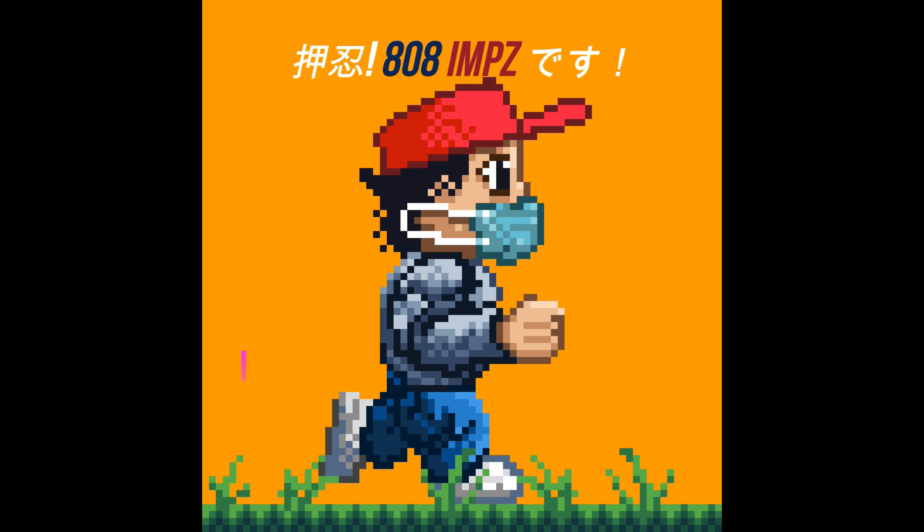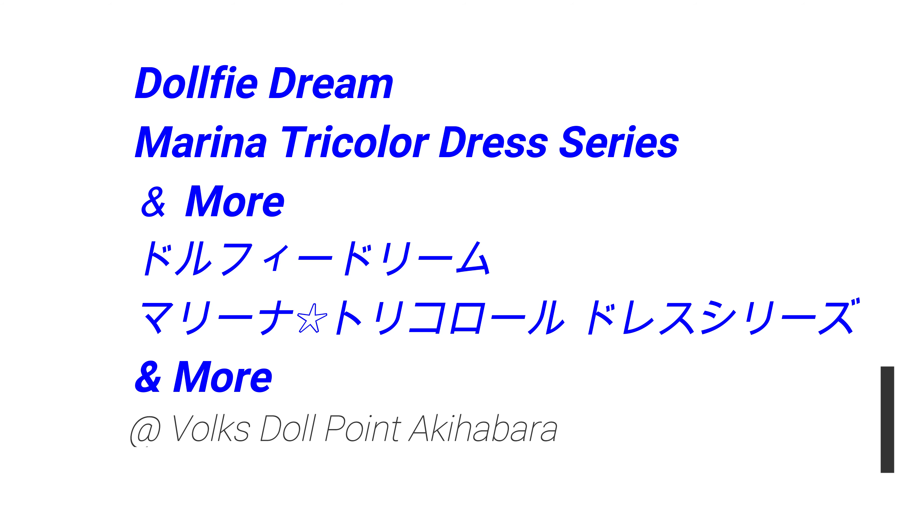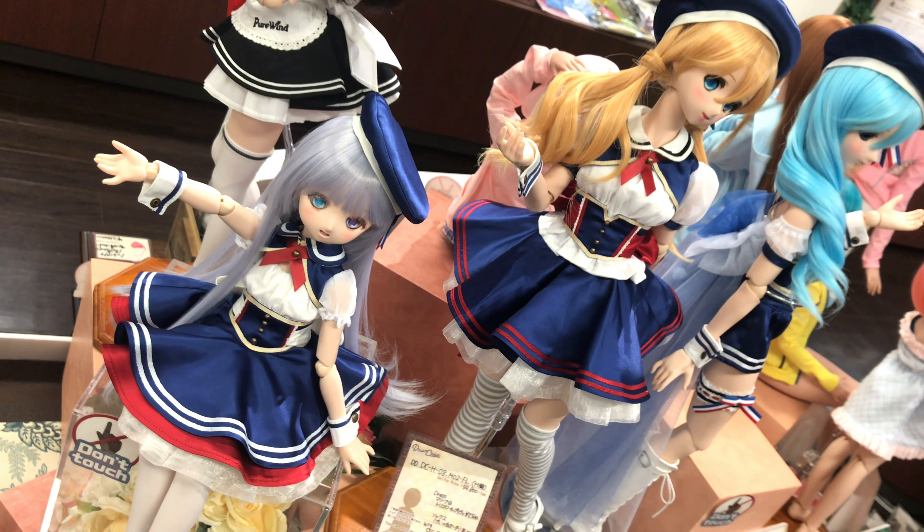Hello, I'm Eiru Eiruums. Hey, what's up? Good morning. So in this video, more cool stuff from Dolphy Dream. And these dolls were on display at the Vox Doll Point in Akihabara.